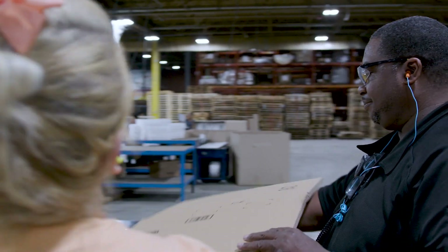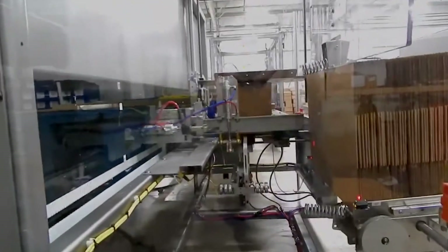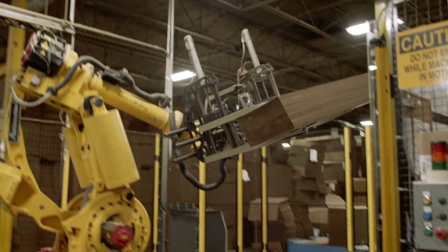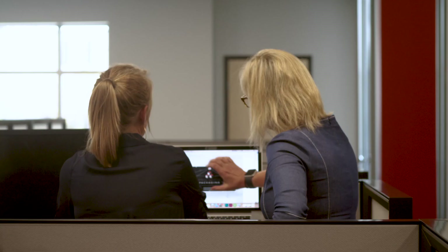Do you have enough people to get your product out the door? Automation can be the answer in a tight labor market and can range from a simple case erector to robots. Our experts will work with you to find the right solution for your business and your budget.